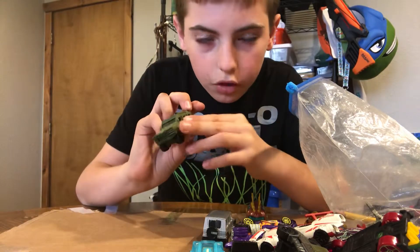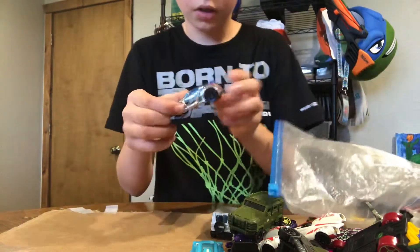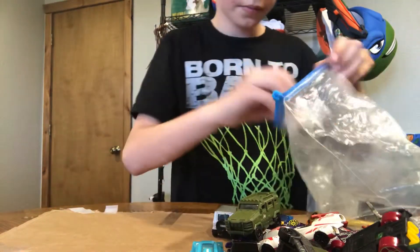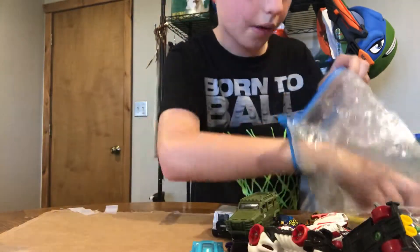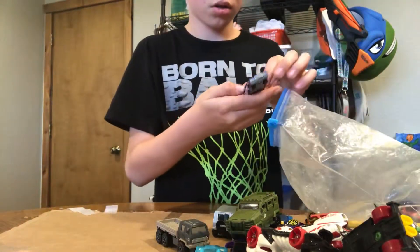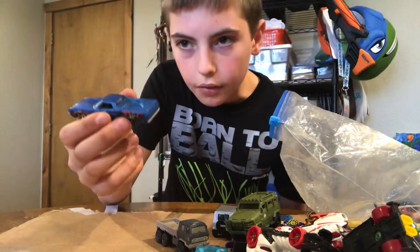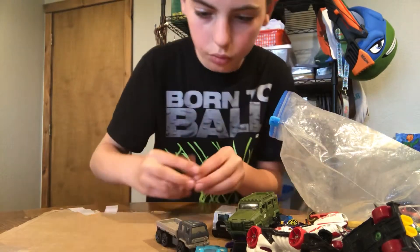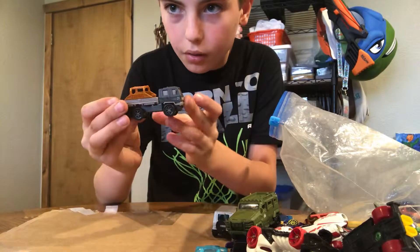Here's one more from the Jurassic World 2 movies. Here's one more — this is a skull car. And more from the Jurassic World series. And this one's rare — I don't know what it's really from; it's from the old special edition series. Oh, I found this — it really goes like this.